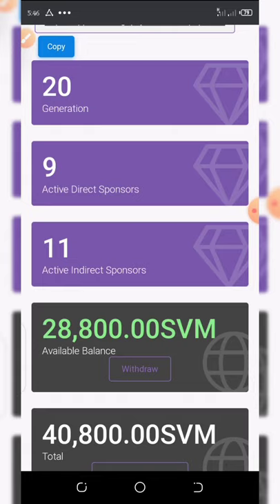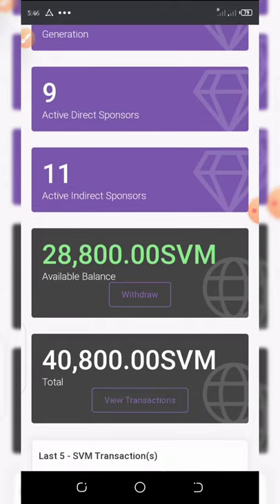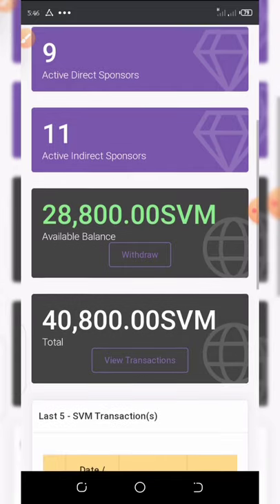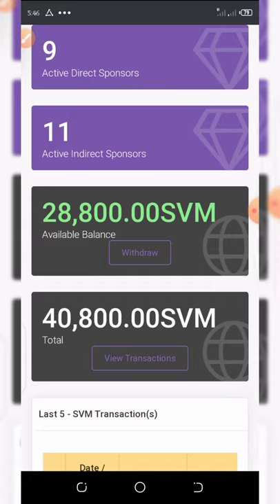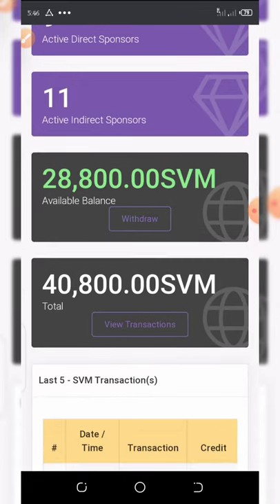From my dashboard you can see I have referrals up to 11, and my total balance right now is 28,800 SVM tokens. It should have been 40,800 but I have already made a withdrawal of 2,000 coins. Let me view my transactions to show you.